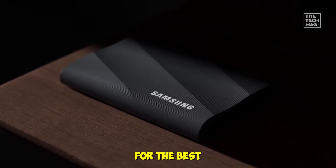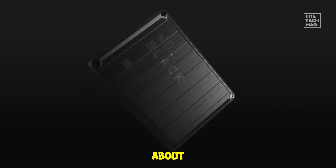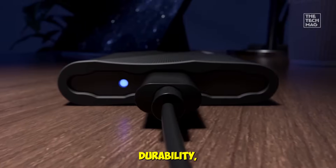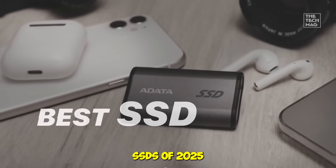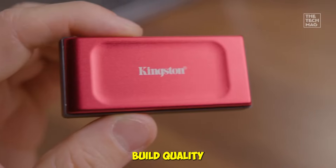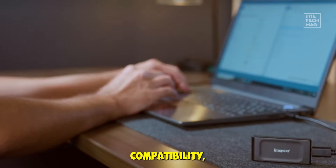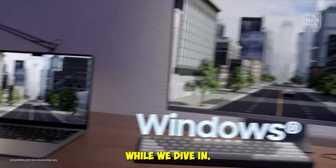Hey tech fam, if you're hunting for the best SSDs in 2025, you know it's not just about storage — it's about blazing fast transfer speeds, durability, and portability. Today we're testing five of the hottest SSDs of 2025 in real-world scenarios, checking speed, portability, build quality, and compatibility. All the links are in the description if you want to grab your favorite while we dive in.